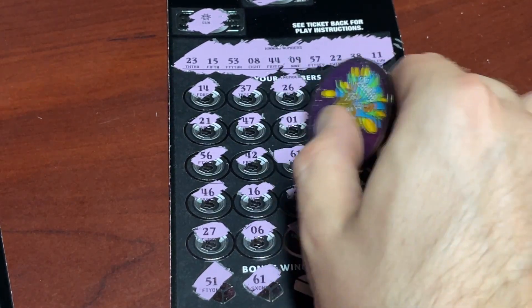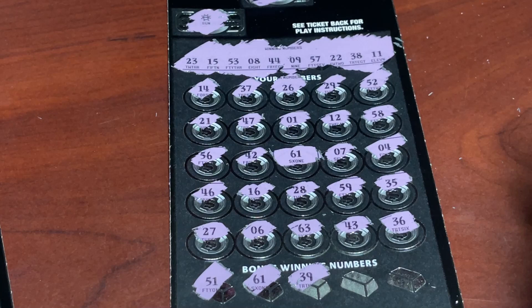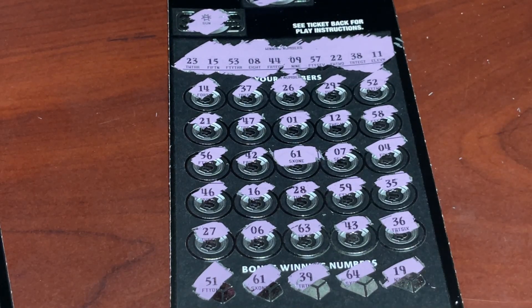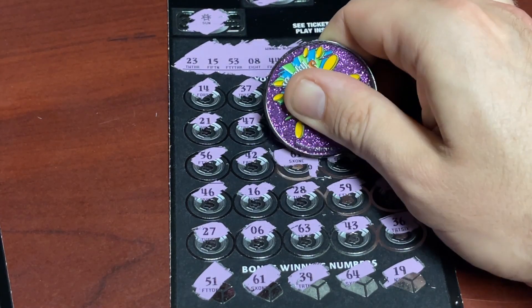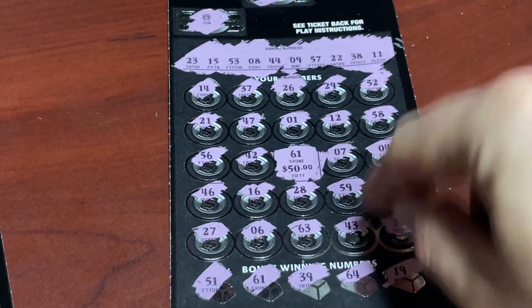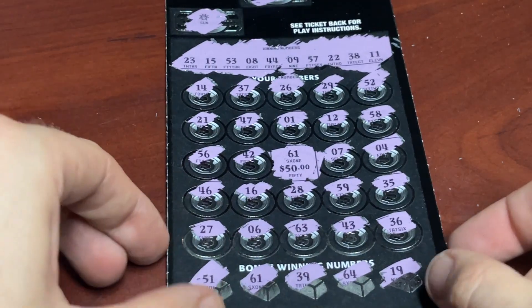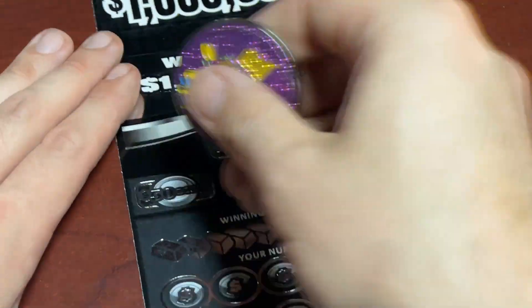And we did! First ticket, we got ourselves a winner — number 61, dead center on the ticket. Anything else? 64, 19 — looks like just the 61 all by itself. Let's see what's underneath there. Widow zeros — but we got one of those $50 winners! Fantastic. Beautiful. Second ticket from the book, $50 winner. We got two more tickets to go — I'm already a happy man. Let's turn this into a profit session.